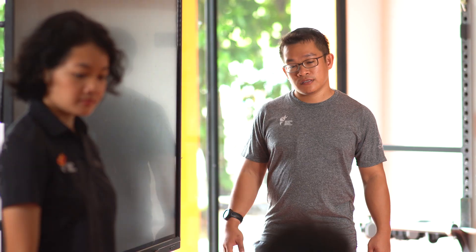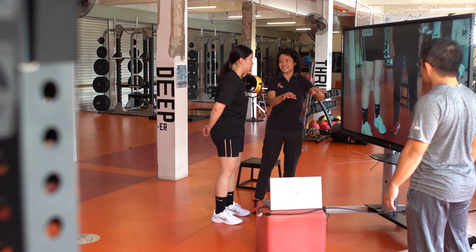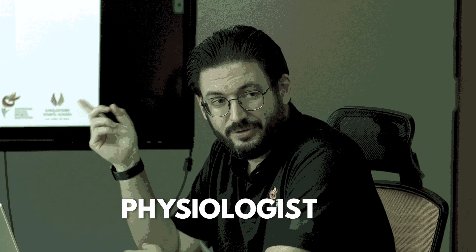What we do as sports scientists is work with coaches and athletes to collect performance data from their training and competitions, and then find ways to help them optimise their performance. Yes, science! We usually work in teams as each person has a different specialisation. I'm a performance analyst and I work with a sport nutritionist, a strength and conditioning specialist, a physiotherapist, physiologist, and a sport psychologist.